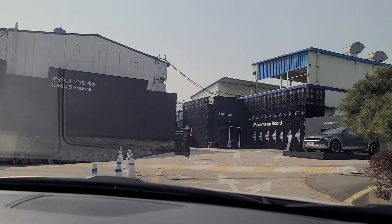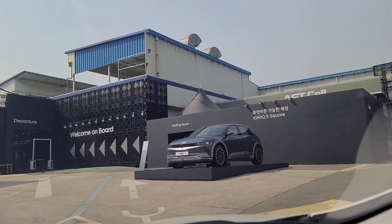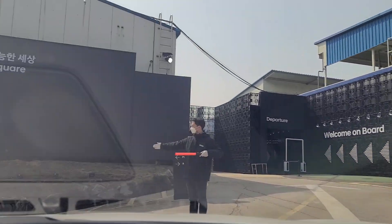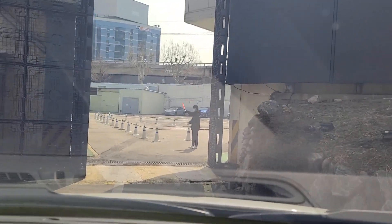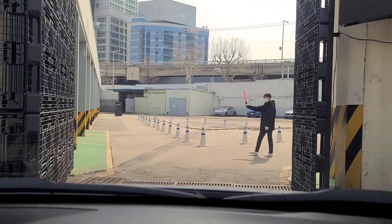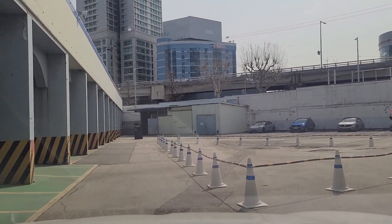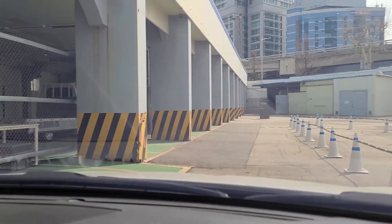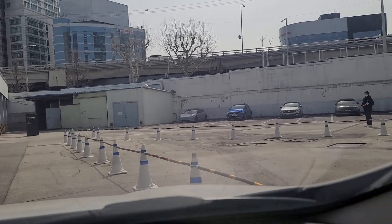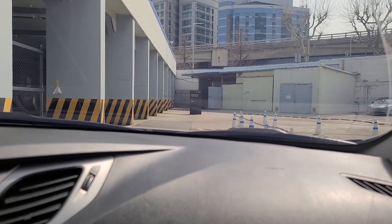We are here today to show you what this beautiful car looks like. We are filming now, time is very short, let's try to capture everything quickly. Look how everything is done here — they even bow to welcome you. Parking is available, all markings are in place. Let's take a look at the Ioniq 5 — finally!